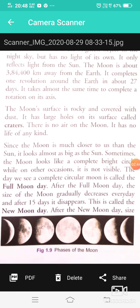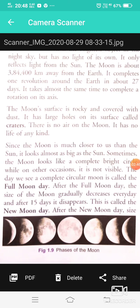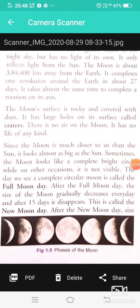The Moon's surface is rocky and covered with dust. It has large holes in its surface called craters. The craters on the Moon's surface are also covered with dust.